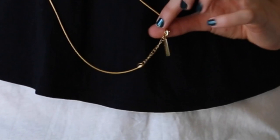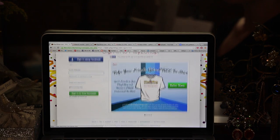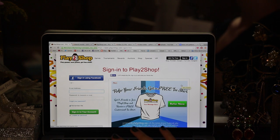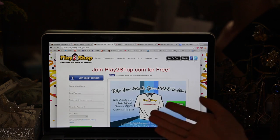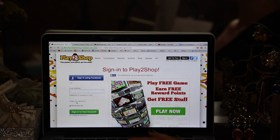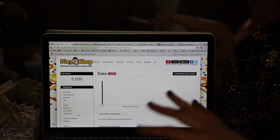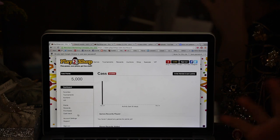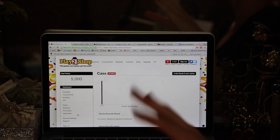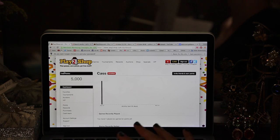Now I'll tell you about Play2Shop.com, where I got some of these pieces. I'm going to show you how it works using a demo account — I don't want my personal information out there. When you sign up, all you need is your name, email, a password, and the year you were born. It doesn't need credit cards or addresses. This is your personal dashboard — you get 5,000 points just for signing up. It shows you tournaments, auctions, VIP, points, rewards, purchases, cash back, and account settings.